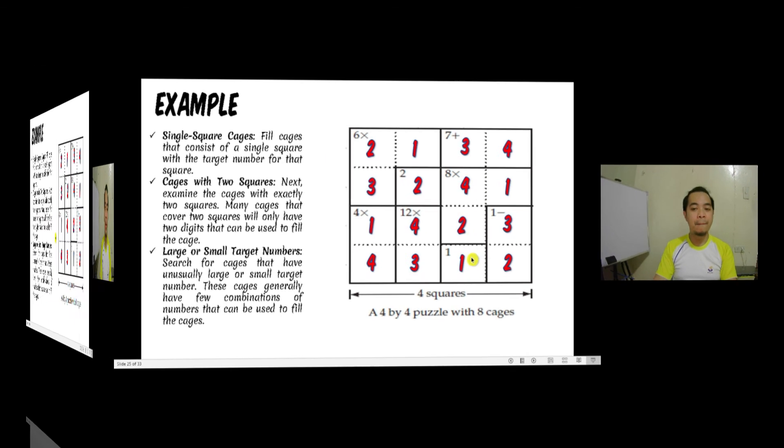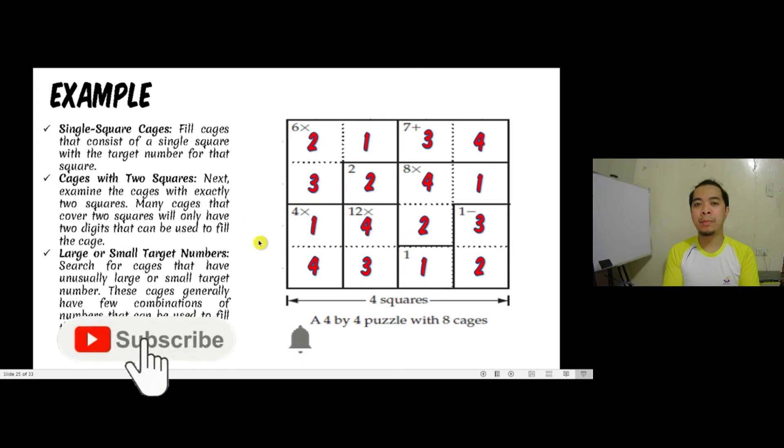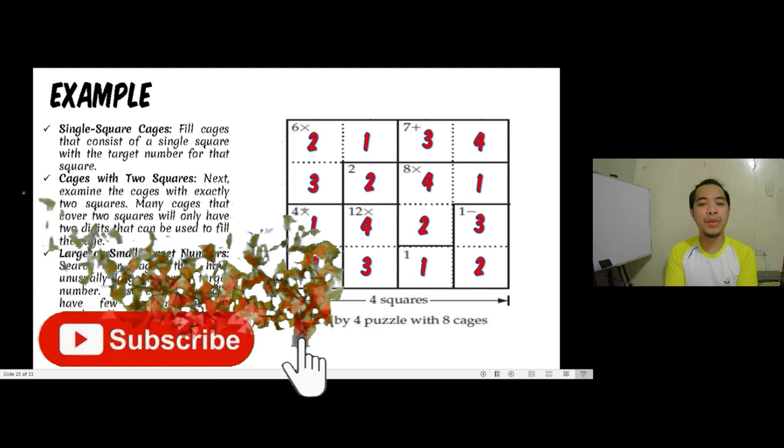That is how we solve a KenKen puzzle. This ends our presentation on problem solving and reasoning. Thank you.